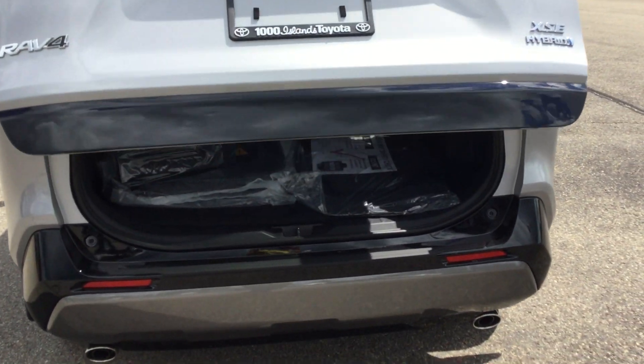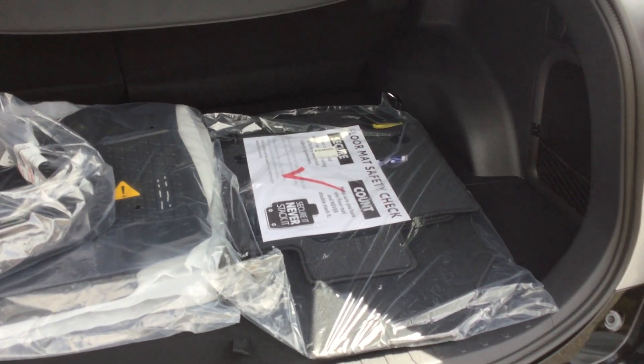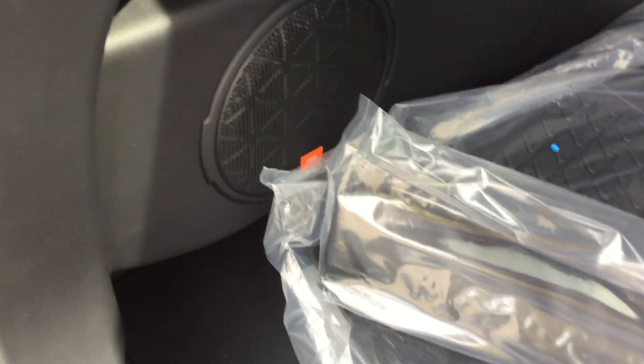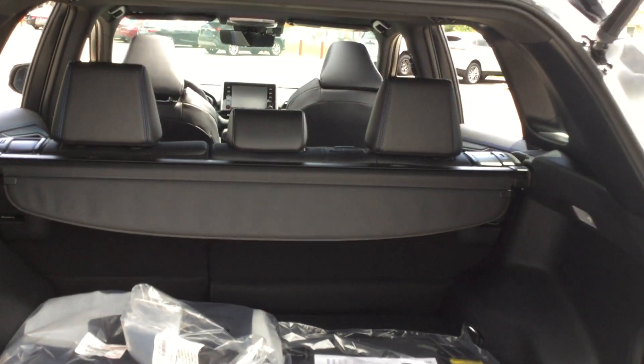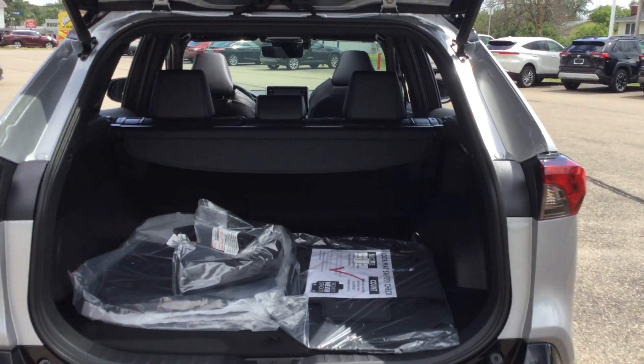Opening up to plenty of cargo room, with seasonal floor mats and our tonneau cover. Over here we've got a netted side cubby with another power outlet, trunk lighting, and a JBL speaker. This is equipped with the 11 JBL speaker sound system.